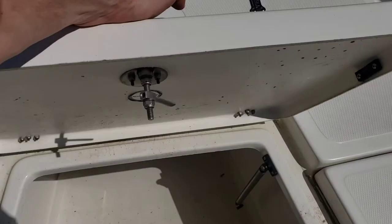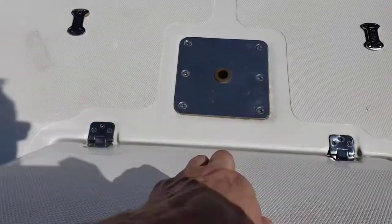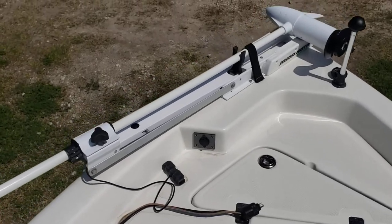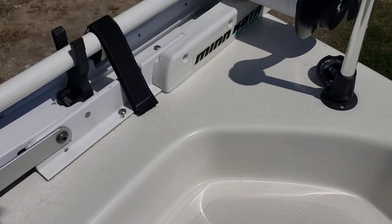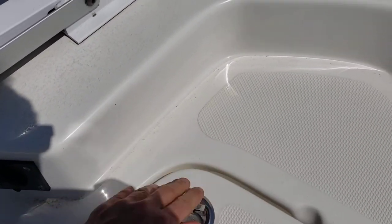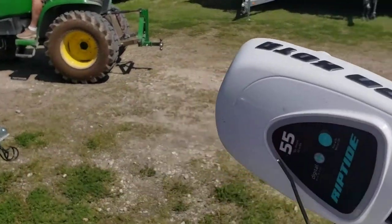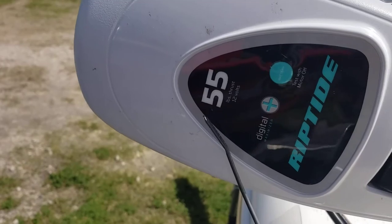Up in the center you've got some more storage, a bait box, and a fish box. You've got an anchor up in the front, and a Minn Kota Riptide with 55 pounds of thrust at 12 volts.